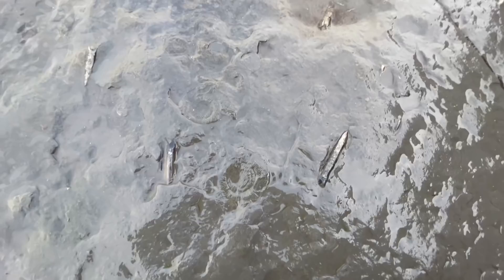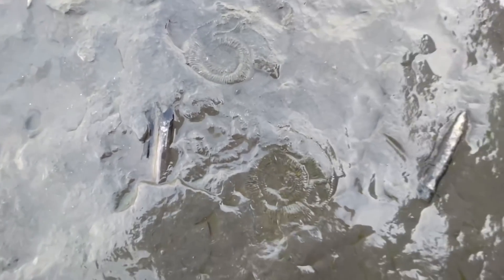A few belemnites here, and there are some nice big ammonites washed next to them.